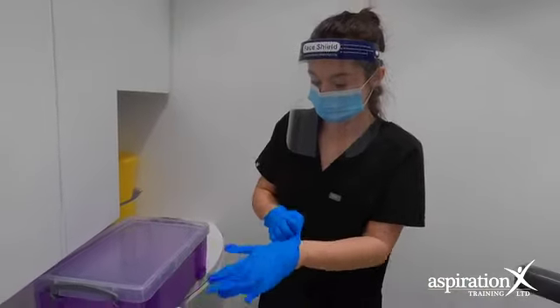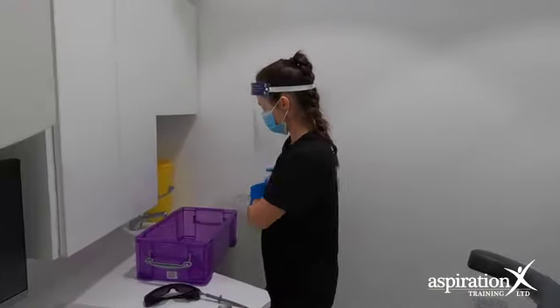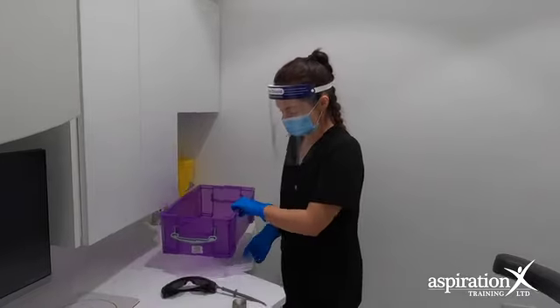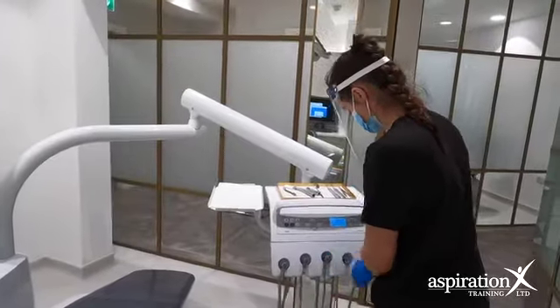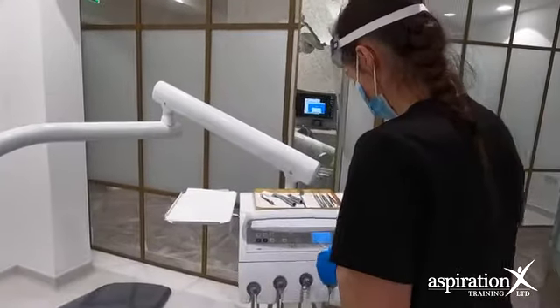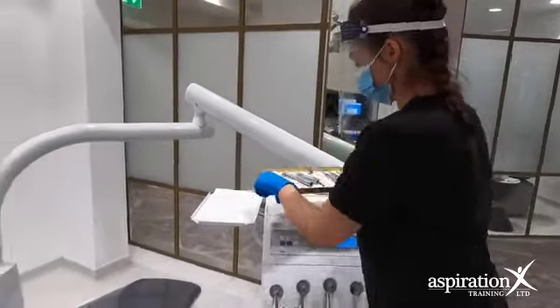Sometimes we go out to schools and do oral health talks. We do have qualified nurses that attend, but we allow the apprentices to go and see and get an insight of what they can expect and how they can see their career growing once they become qualified themselves.